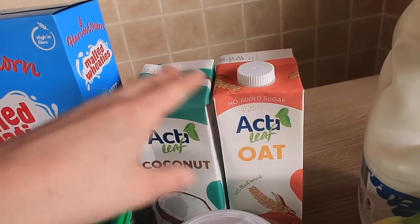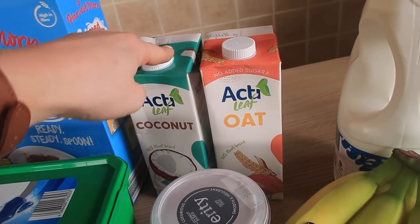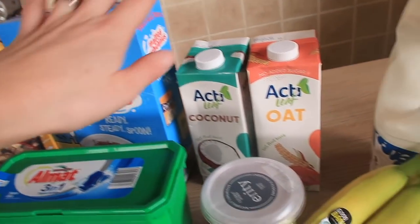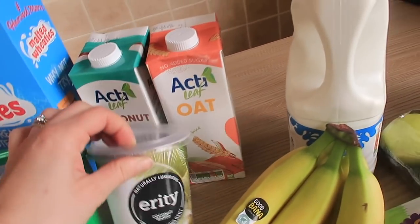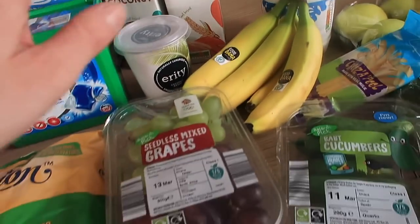I got some coconut milk and some oat milk — I fancied switching things up a little bit. I never usually buy coconut milk but I thought something different. I mainly use it for coffee or in muesli. I also got some coconut-based yogurt, which is really really nice with fruit and granola.